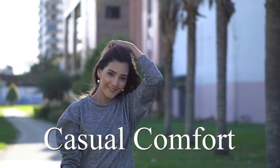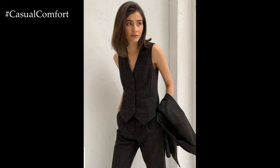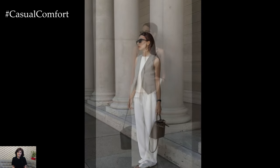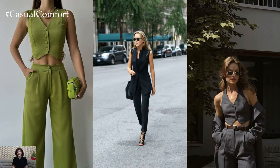Welcome to the Casual Comfort Channel where you will learn a lot of interesting and useful things for yourself. A suit paired with a vest has emerged as a must-have ensemble for the current season, offering a perfect blend of style, versatility, and sophistication. This timeless combination brings a fresh and contemporary twist to traditional tailoring, making it a standout choice for various occasions.